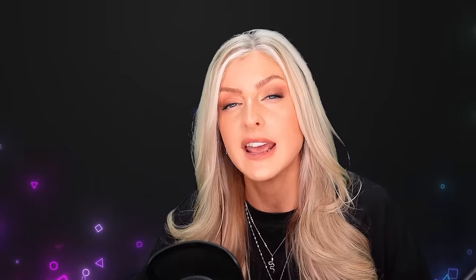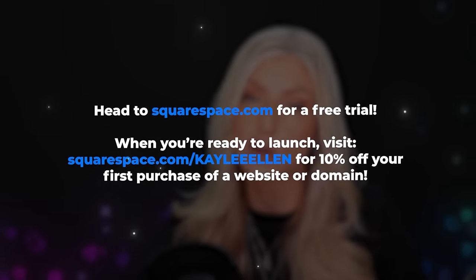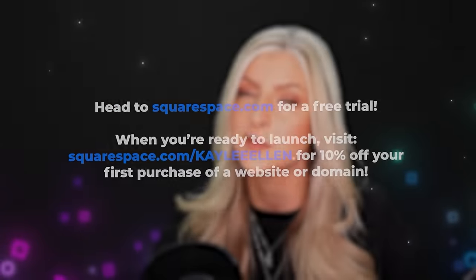If you want to create a really sleek-looking website, either for yourself or perhaps setting up a webshop like mine, head to squarespace.com for your free trial. When you're ready to launch, head to squarespace.com/KayleeAllen to save 10% off your first purchase of a website or domain. Thank you very much to Squarespace for sponsoring this video.